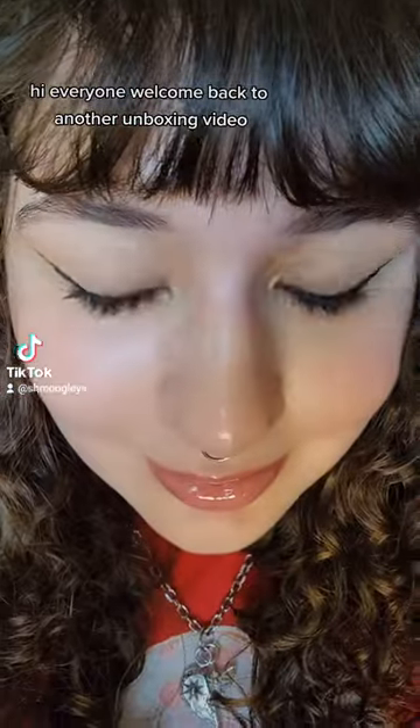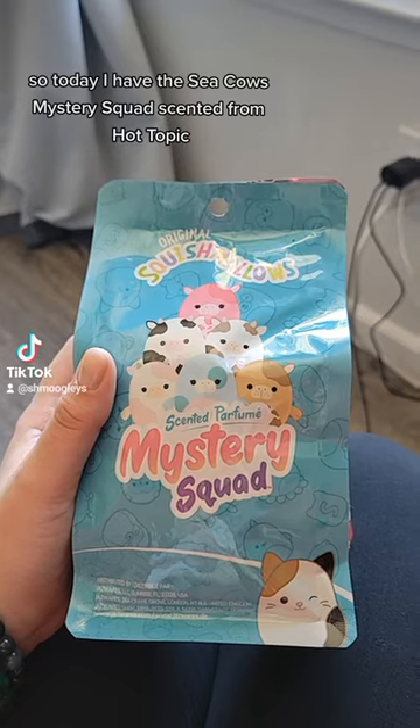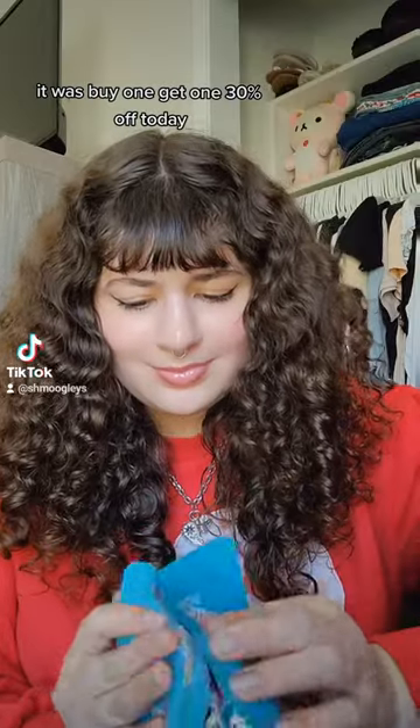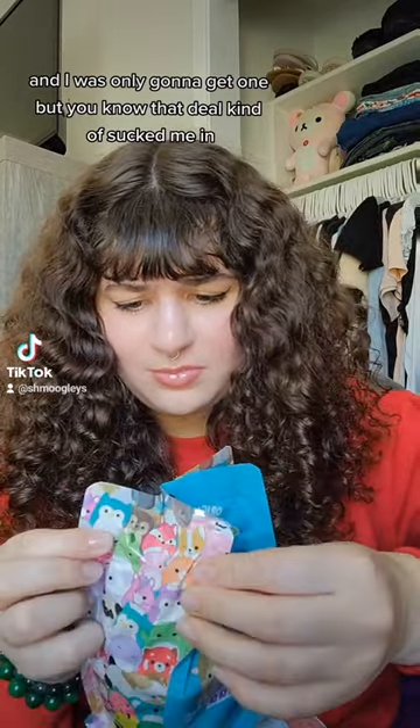Hi everyone, welcome back to another unboxing video. So today I have the Sea Cow's mystery squishy scented from Hot Topic. It was buy one get one 30% off today, and I was only gonna get one, but you know that deal kind of sucked me in.